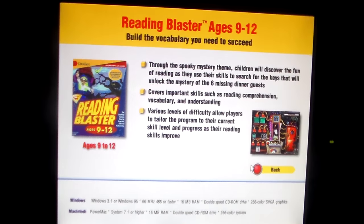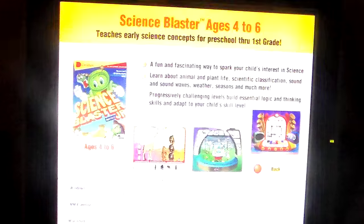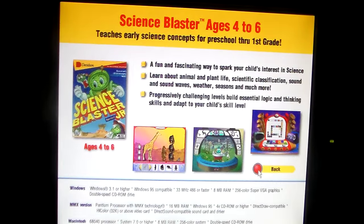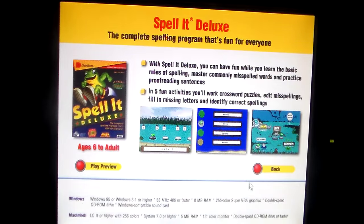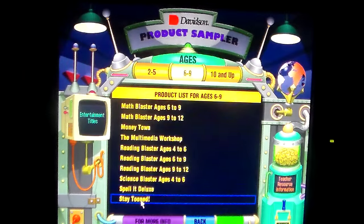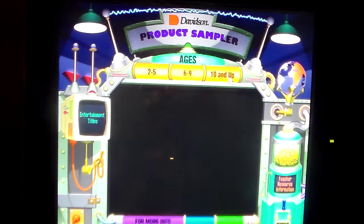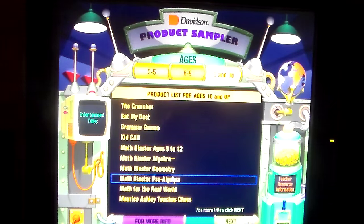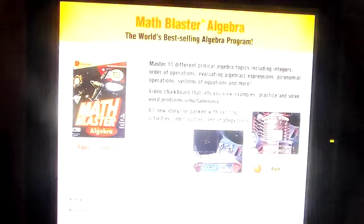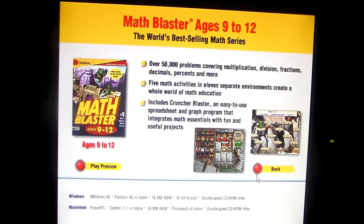Reading Blaster ages 9 to 12. Spell It Deluxe. Stay Tuned. Math Blaster Algebra. Math Blaster ages 9 to 12.